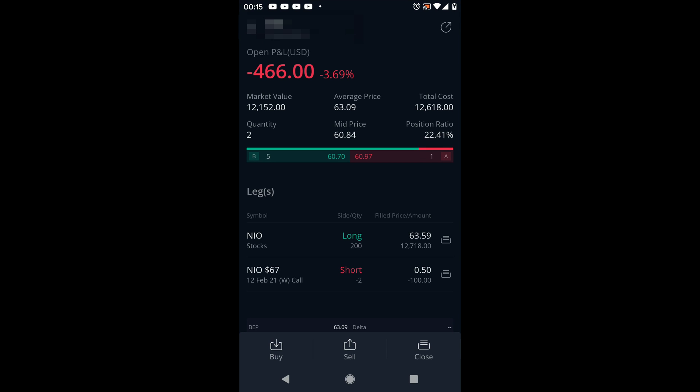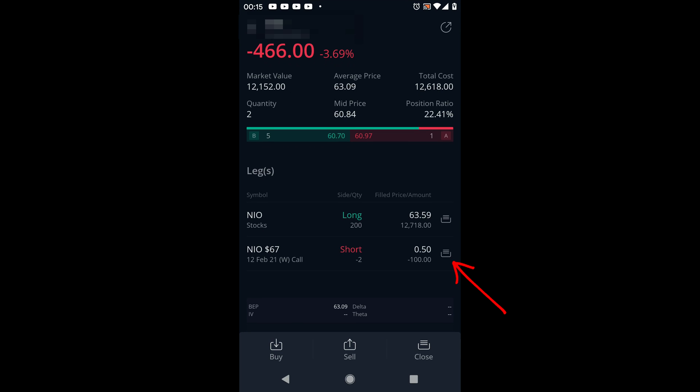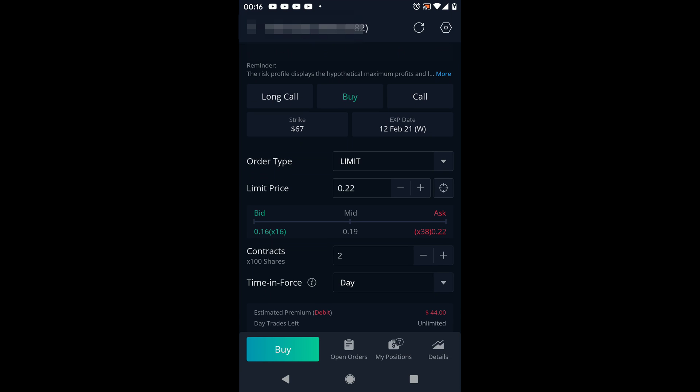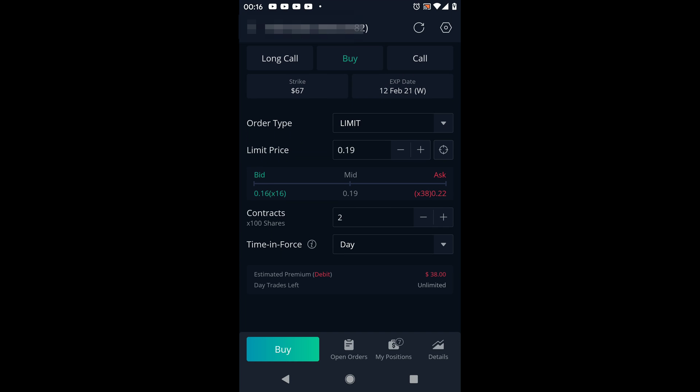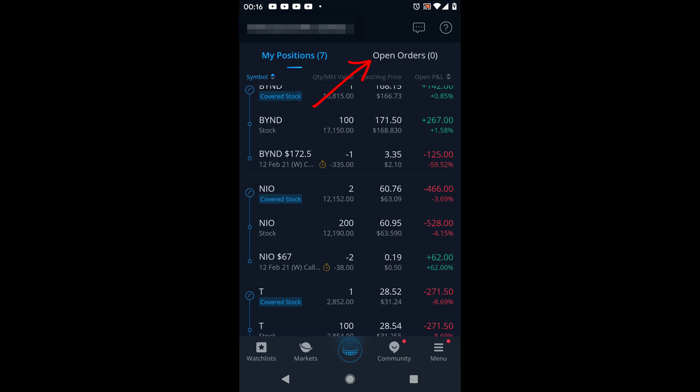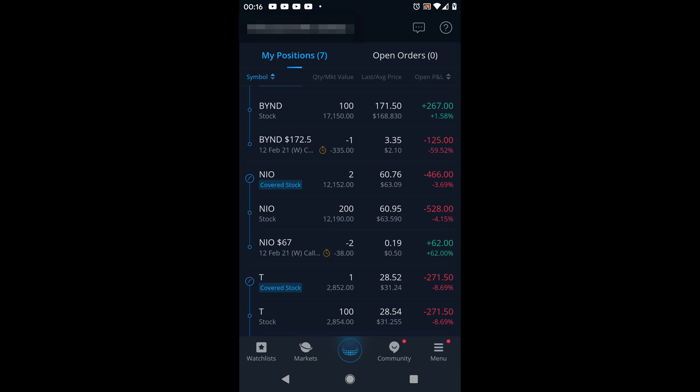To buy back a contract before expiration, click on the covered call and select the call itself. You'll see it says 'Long Call — Buy Call.' Make sure it shows the exact strike price — $67 in our case — and the correct expiration date. You can play around with the price to squeeze out an extra dollar or two. In our case it's asking about 19 cents. Select the number of contracts, click 'Buy,' then 'Confirm,' and wait for it to be filled. You can see it in the open orders and keep modifying it until it gets filled.